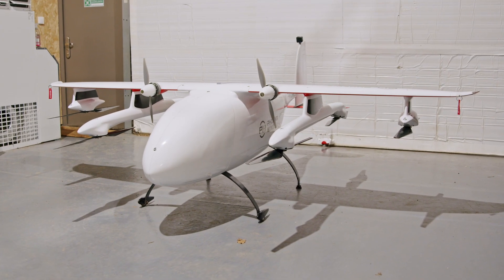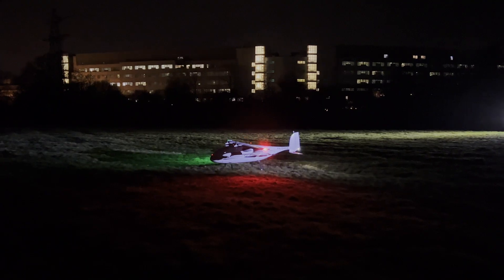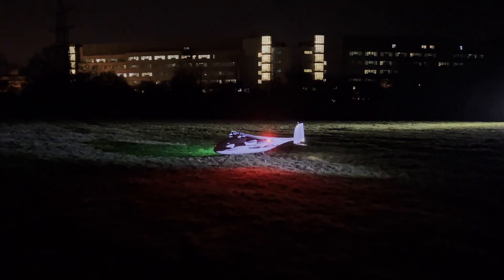With this new aircraft we're able to take much larger volumes and weights of payload over longer distances more reliably. It's also preset towards a more certified, standardised future of aviation as well.